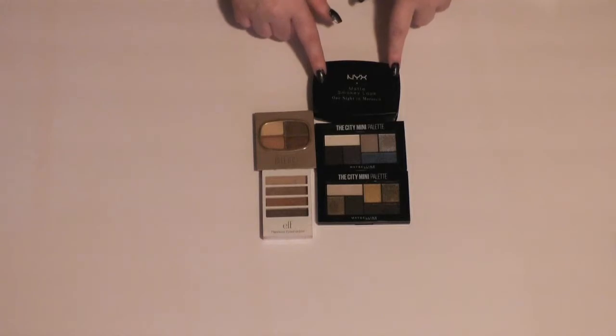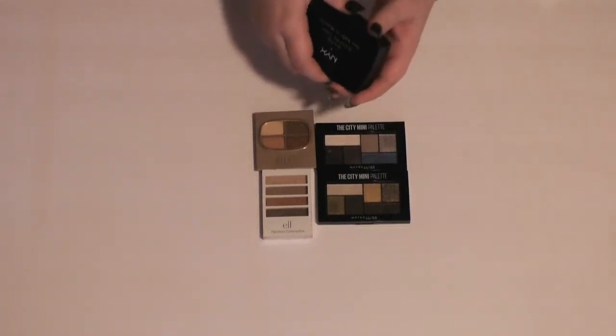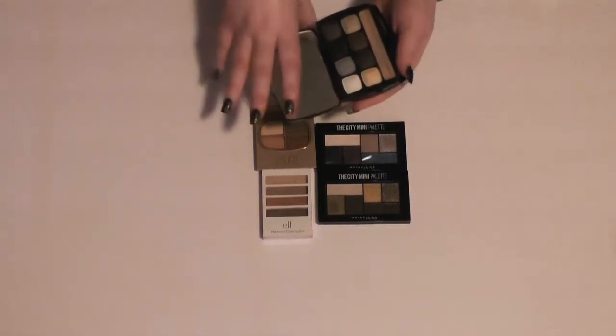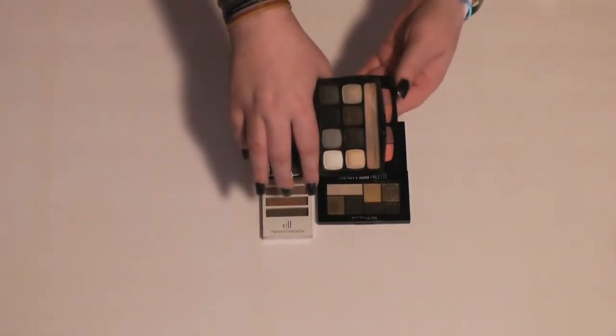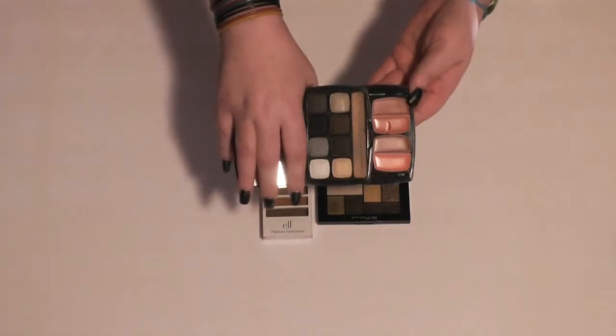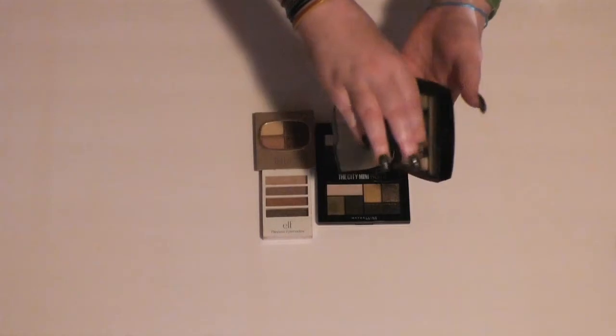I think I'm going to get rid of this NYX Matte Smokey look in One Night in Morocco. It doesn't really stay closed that well, and the colors are kind of — they're pigmented, but I'm not really a huge fan of them. And the lip stuff I never use, and it doesn't stay closed. So I'm going to get rid of this.